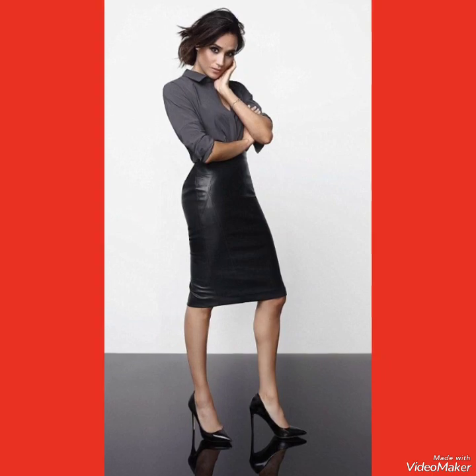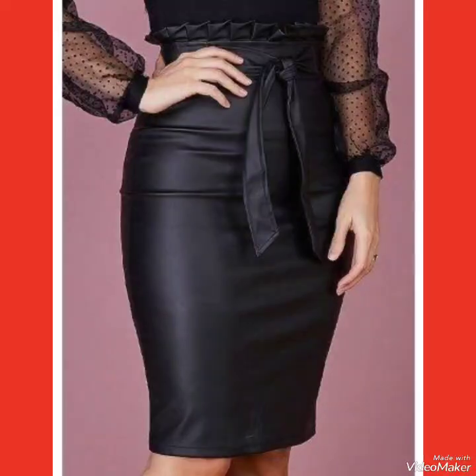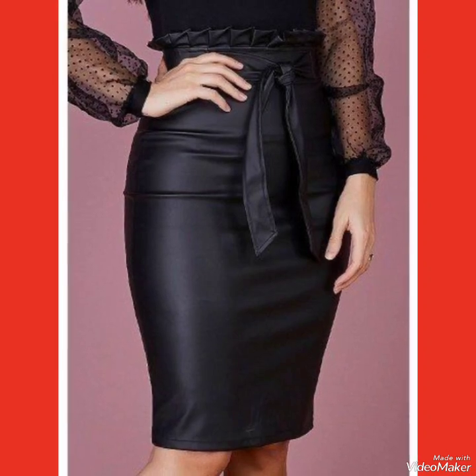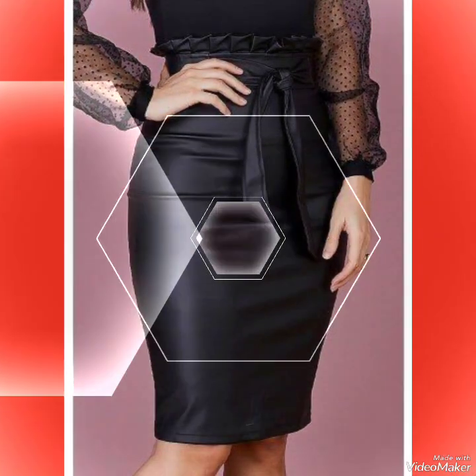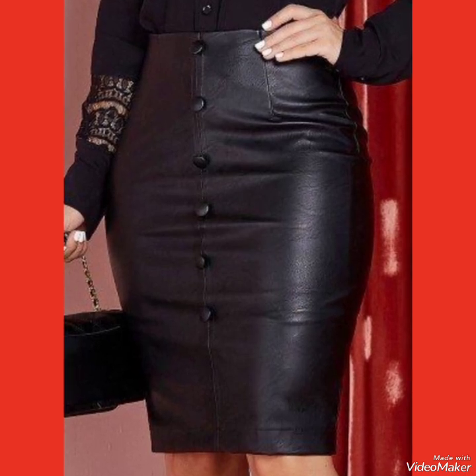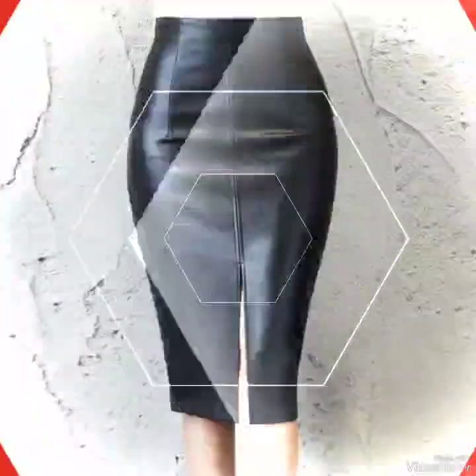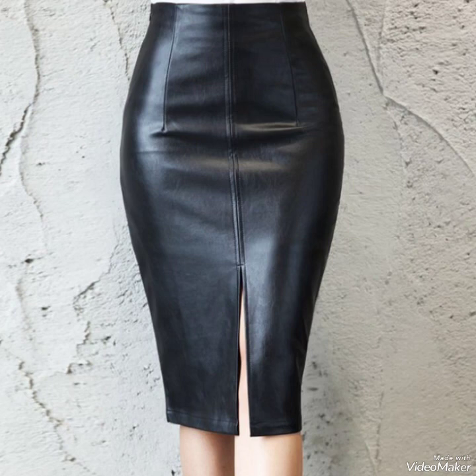Dear viewers, if you want to buy these leather skirts online, I'm going to tell you the best three websites from where you can buy them. You can buy them from Amazon.com, eBay.com, and AliExpress.com. All these three websites are very authentic and deliver quality stuff.